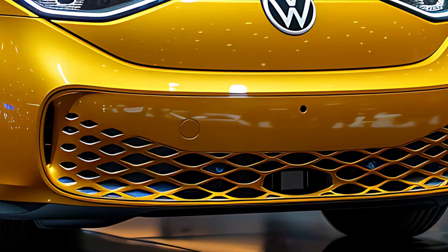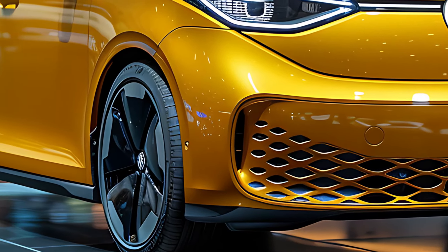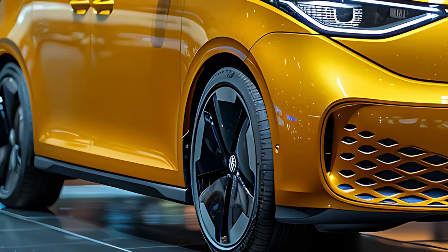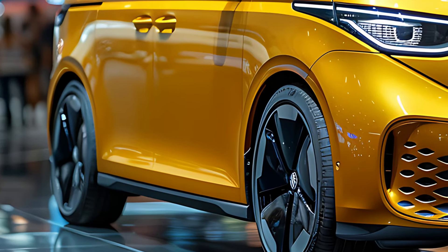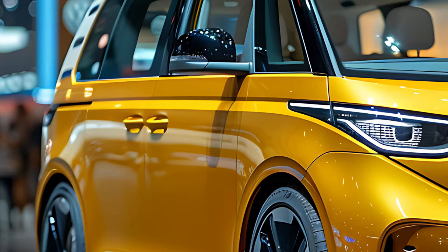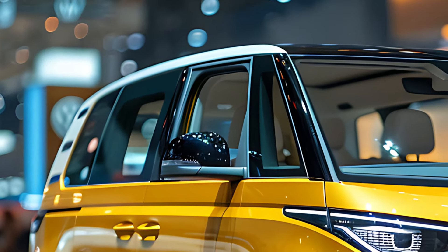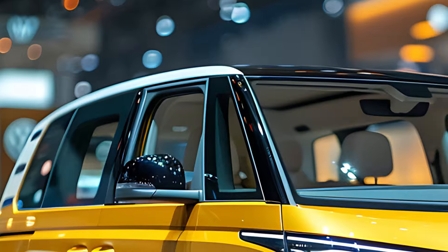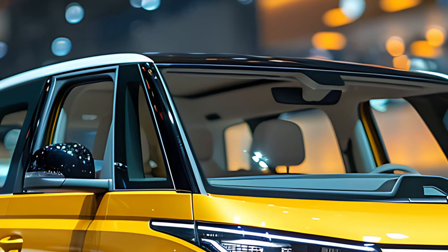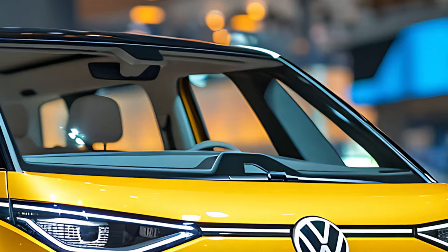These systems provide seamless access to navigation, entertainment, and vehicle settings, all controllable via touch, voice commands, or gesture control. The 2025 Volkswagen ID Buzz is built on Volkswagen's MEB platform, designed specifically for electric vehicles, and offers a range of powertrain options including rear-wheel drive and all-wheel drive configurations.